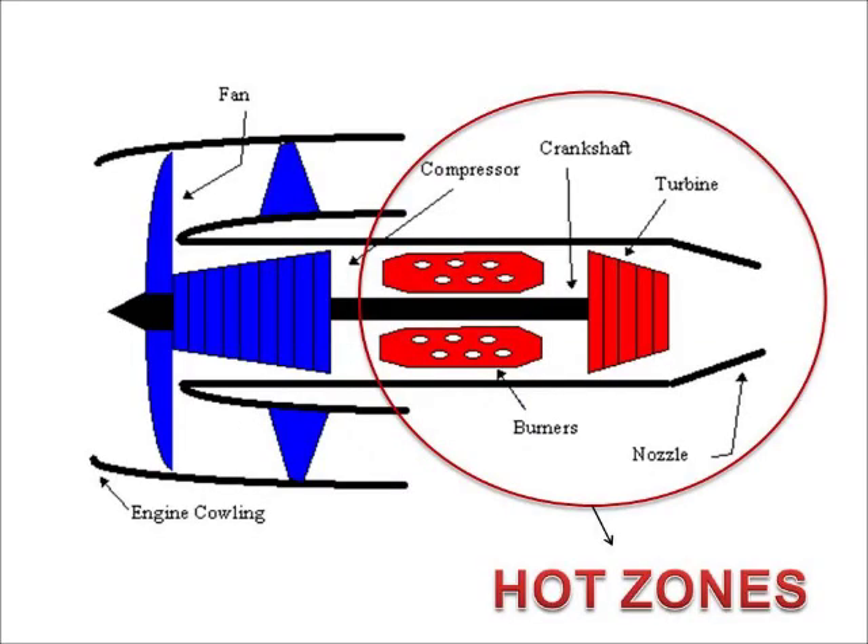Most of the potential sources of flammable fluids are isolated from the hot end of the engine. External fuel and oil system components and their associated pipes are usually located around the compressor casing in a cool zone. These are separated by a fireproof bulkhead from the combustion, turbine, and jet pipe area, or hot zone.